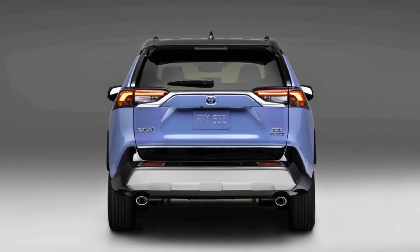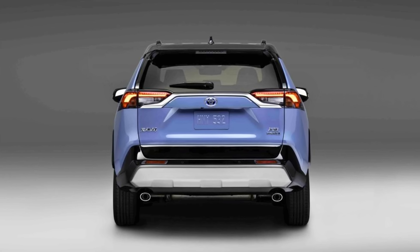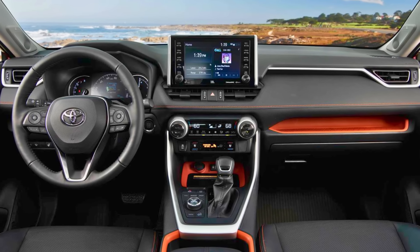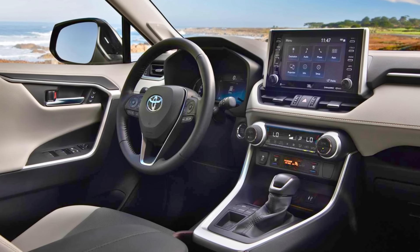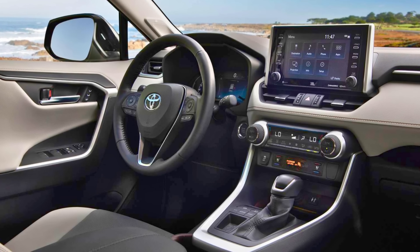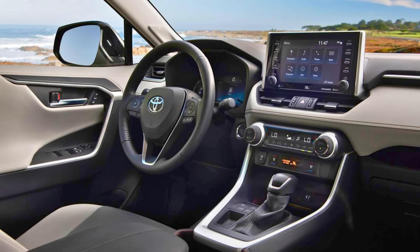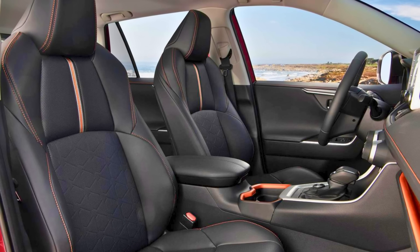The 2024 model plays it cool, not straying too far from the 2023 model's success — it's like getting the latest iPhone, a bit snazzier but you'll still recognize the old friend. Sure, it might not win a drag race against some speed demons, but the RAV4 isn't about that. It's your practical buddy: loaded with tech and practically high-fiving Mother Earth with its strong fuel economy.